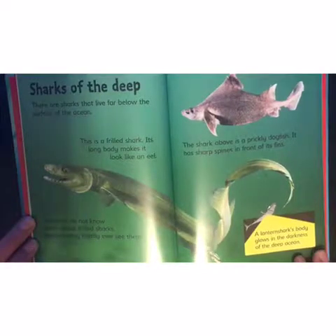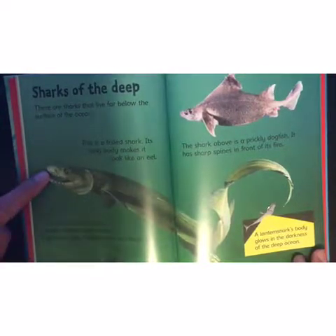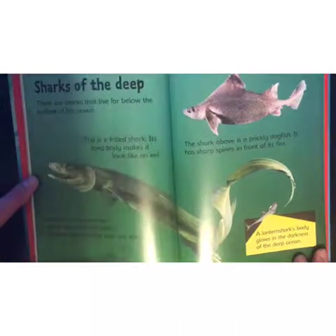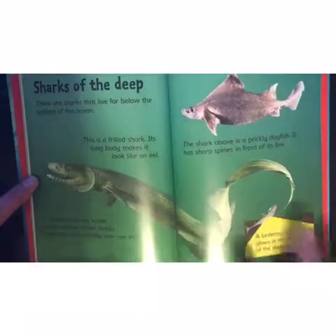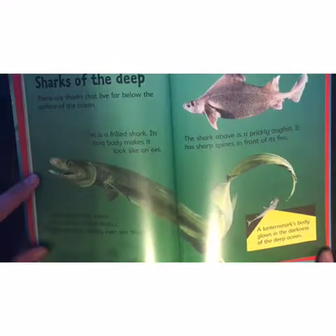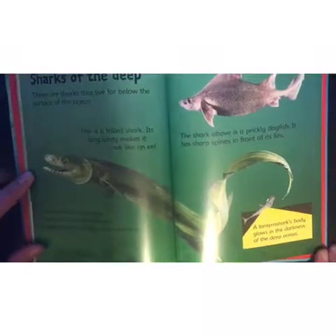Sharks of the deep! There are sharks that live far below the surface of the ocean. This is a frilled shark — its long body makes it look like an eel. It's a very funny-looking shark! Scientists do not know much about frilled sharks because they hardly ever see them.